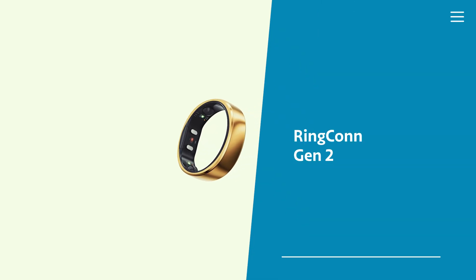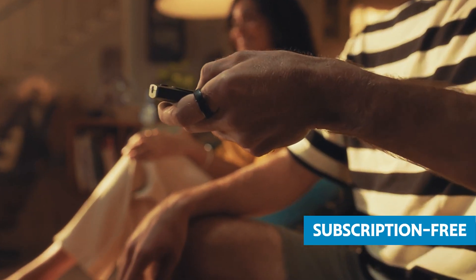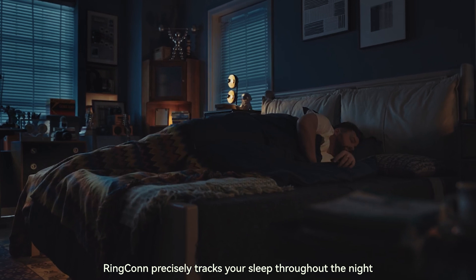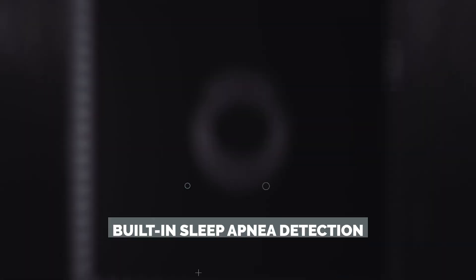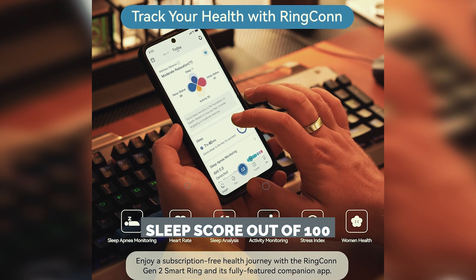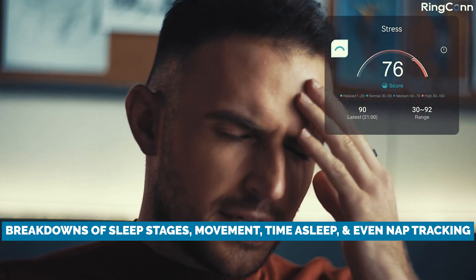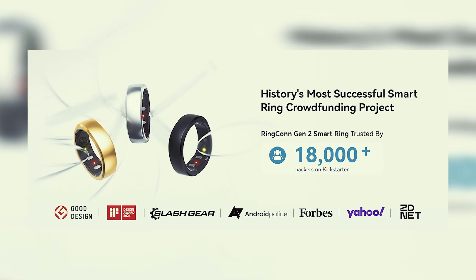Moving on to number three, we've got the Ringcon Gen 2 — and this one might just be full of surprises. Not only is it cheaper than the Oura, starting at just $299, but it's also subscription-free, which immediately gives it a leg up for budget-conscious buyers. Ringcon isn't just about measuring your sleep — it's also about looking out for your breathing patterns. This is one of the only smart rings on the market with built-in sleep apnea detection, a serious feature for anyone who struggles with snoring or disrupted sleep. You'll get a sleep score out of 100, complete with breakdowns of sleep stages, movement, time of sleep, and even nap tracking. Ringcon also stands out with AI-backed tips that adjust based on your habits to help you improve your sleep hygiene over time.